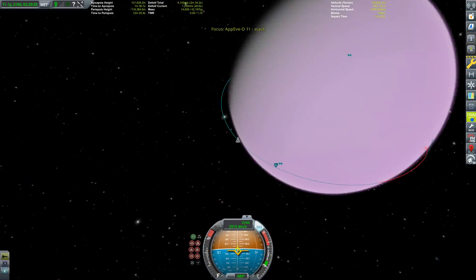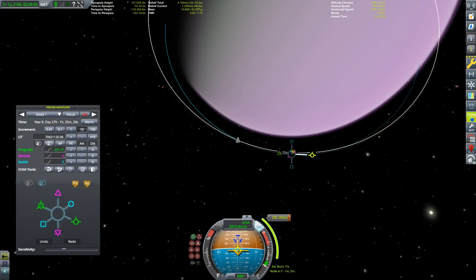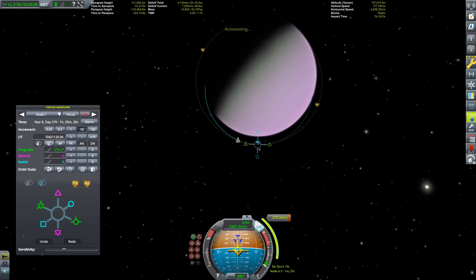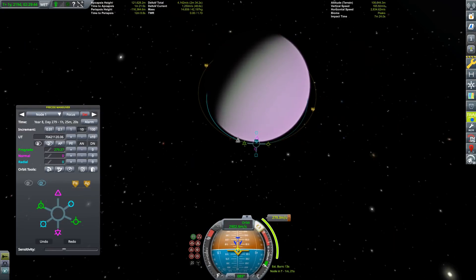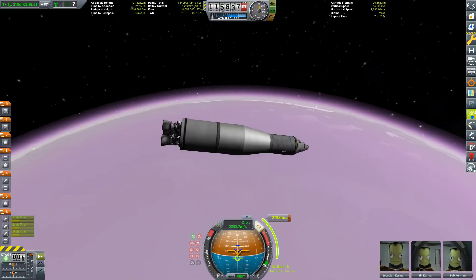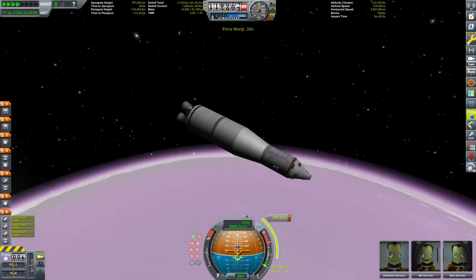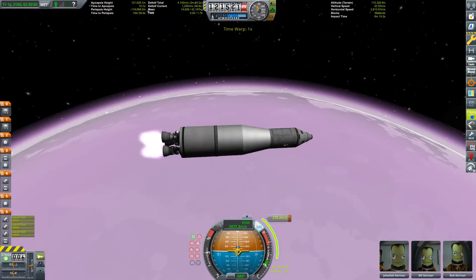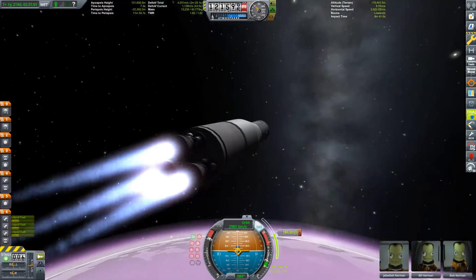We have now performed our successful ascent and we're going to plan our circularization burn. It could have been a bit more efficient, but it works out and we have enough Delta V left to get back to Kerbin. If you remember that historic speech of President Kennedy, the goal was not only to send a man to the moon, but also get him back safely to Earth. They — and I — do these things not because they are easy, but because they are hard. We all love a challenge.